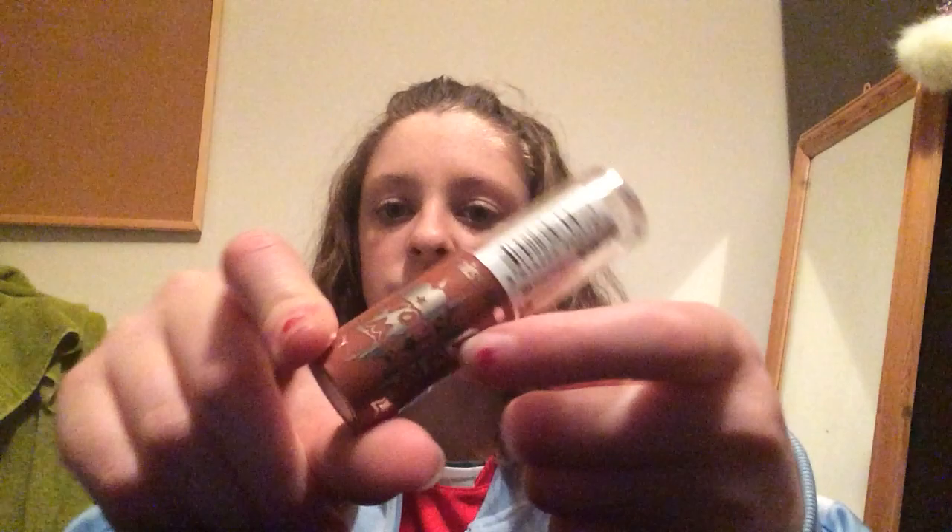Next is another lipstick and this is from Miss Sporty. It retails for $2.59 and it's in the shade 101 Nude Power. The packaging is really cute — it's got this nude colour, says wonder smooth, and it's silver. I love this a lot and I wear it a lot because it's really neutral.